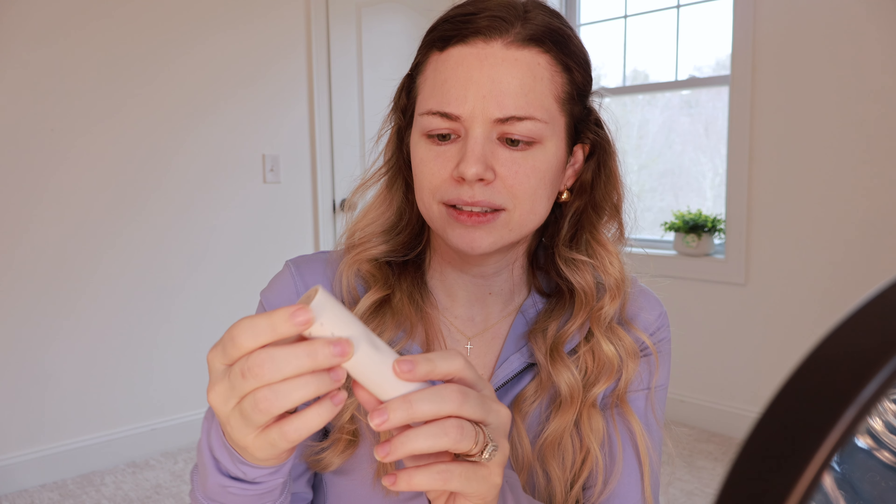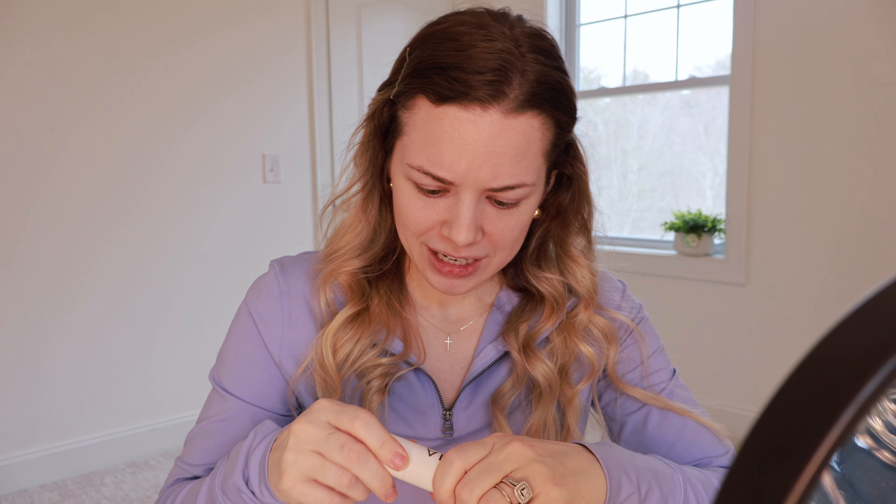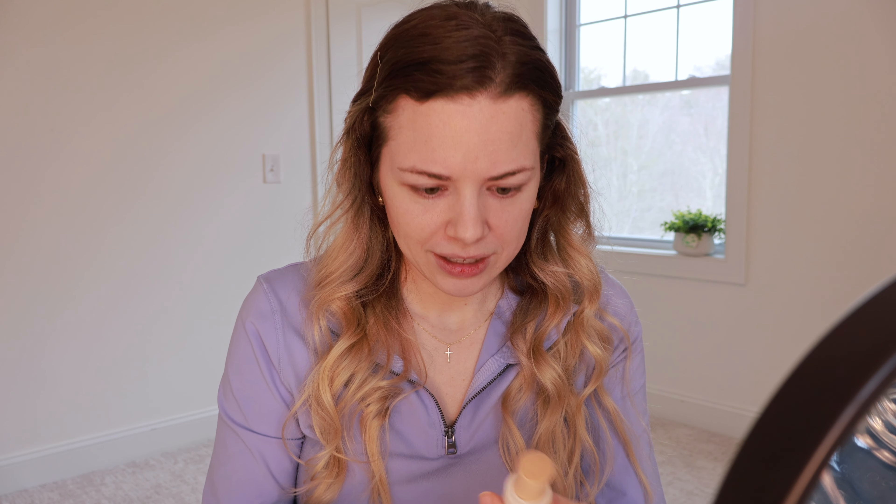It's called the Skin Rewind Complexion Stick. It says it's weightless, firming, smoothing, with peptides, butterfly lavender, and kelp extract. I did get mine in the color 3W Spruce. This is what the packaging looks like. Here's a little container — it has a dent in it. Can you see that? Is it supposed to be like that? I think it is — maybe it's for your thumb. It's a good idea; at first I thought it was damaged, but I don't think it is.